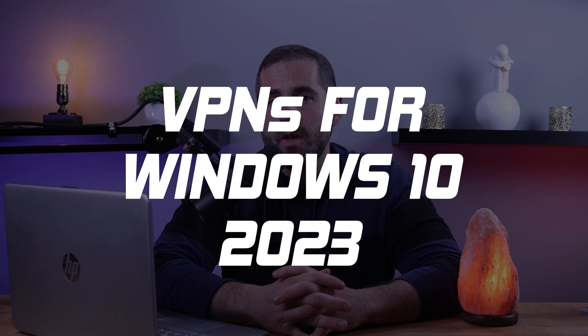Hey guys, Eitan here, back with another video, and today we're talking about the built-in VPN in Windows 10. The built-in VPN in Windows 10 is inadequate in terms of privacy and ease of use.